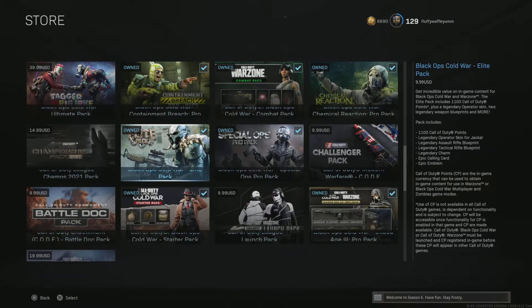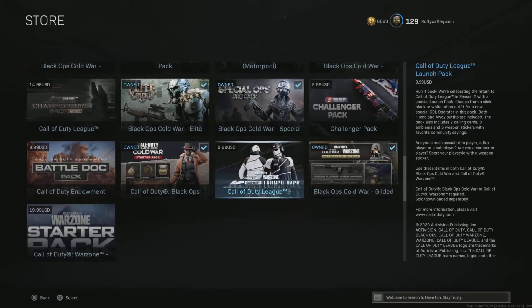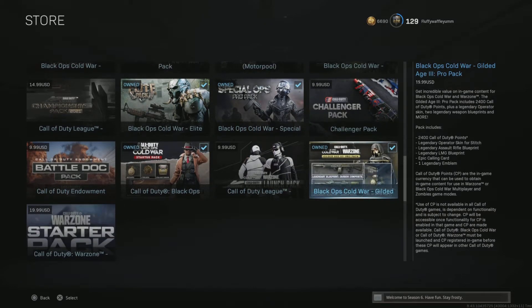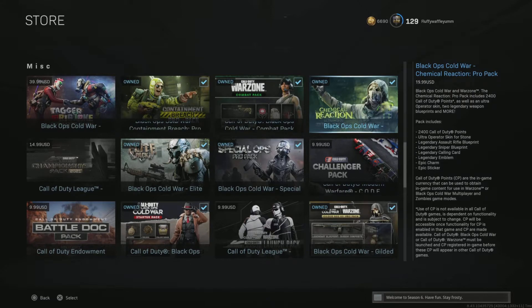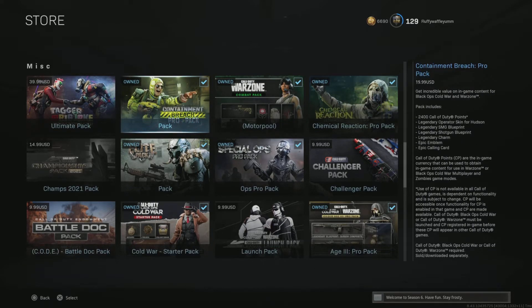You have the Elite Bundle — that one is for Jackal. You have Port Nova's. Each one of these: the Elite one gives you 1,100 cod points, Port Nova's gives you 2,400 cod points. This one gives you 2,400 and this is Stitch. And you have one for Stone as well, makes it look like Scarecrow — that one gives you 2,400, and so does the one for Hudson.